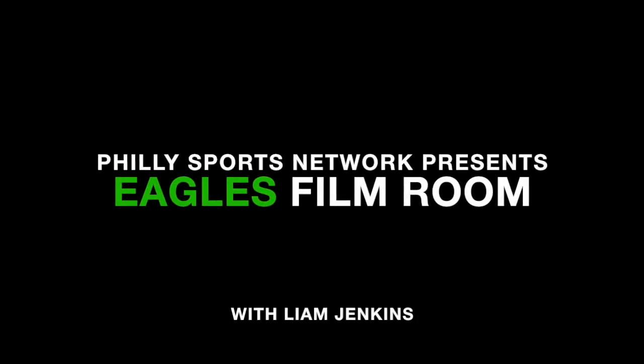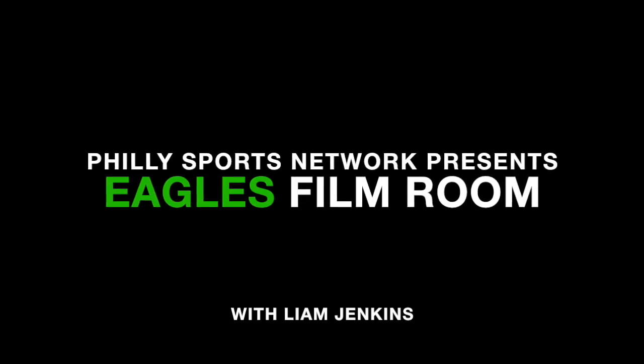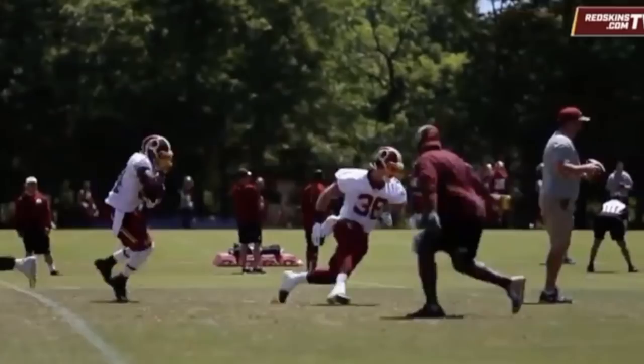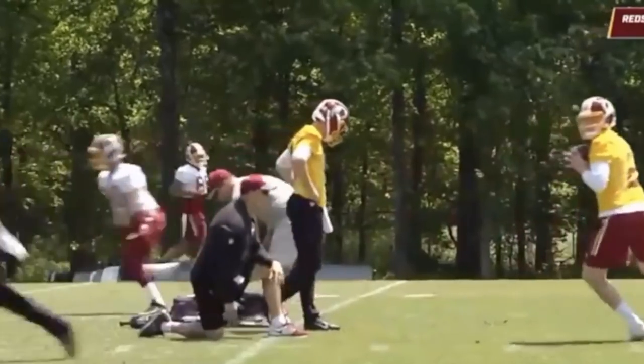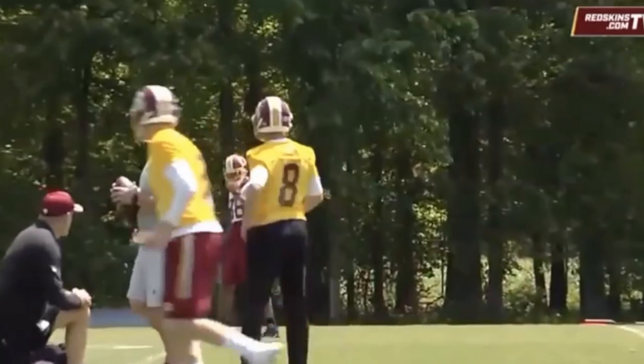Hello everybody and welcome to another edition of Eagles Film Room with myself, Liam Jenkins. The big news this week is that Carson Wentz is out for the remainder of the season with a torn ACL. This of course throws Nick Foles back into the fray, but if he were to go down with injury as he did back in 2014 when Mark Sanchez stepped in, the Eagles need a contingency plan. That man is currently Nate Sudfeld.